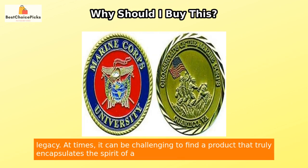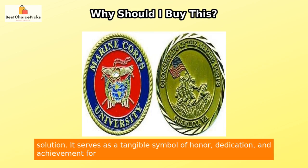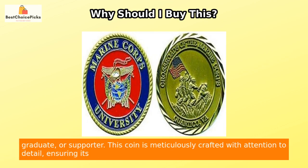At times, it can be challenging to find a product that truly encapsulates the spirit of a revered institution like Marine Corps University. However, this Challenge Coin is the perfect solution. It serves as a tangible symbol of honor, dedication, and achievement for those who have been a part of the Marine Corps University community, whether as a student, graduate, or supporter.